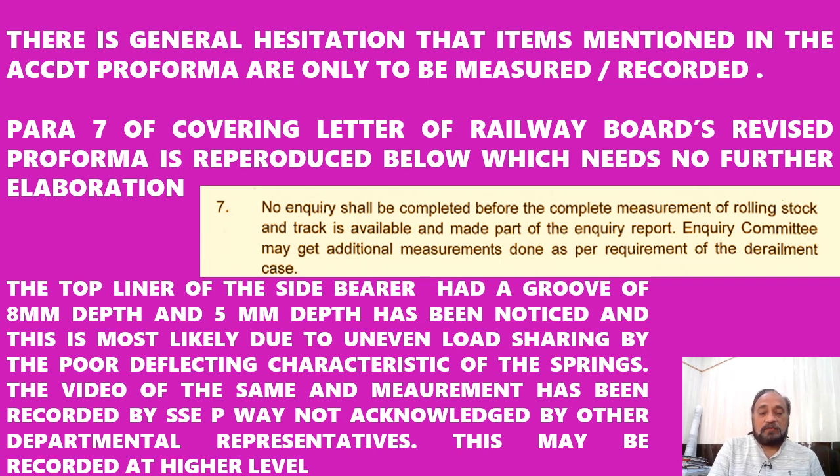In this case, given the vast difference in deflected height, it is most important to check whether the springs conform to the required grouping and required free height. Because of this defect, a groove has been noted in the top liner plate of the side bearer to the extent of 8 mm and 5 mm, possibly due to the poor deflecting characteristics of the springs.